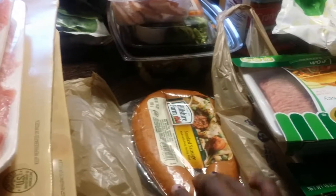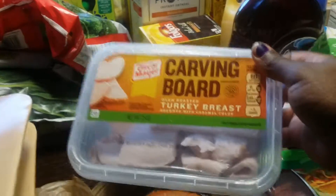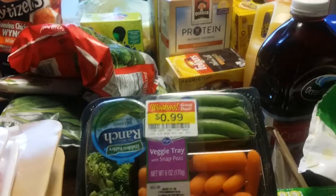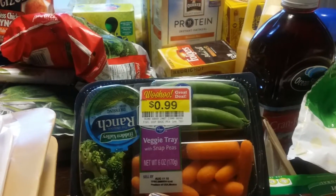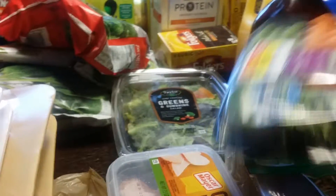I got two things of ground turkey and a thing of smoked sausage for breakfasts. I got this carving board turkey I'd never seen before — my husband loves to snack on turkey and it's thicker than regular sandwich meat. I also got a veggie pack for him since he's on no carbs, and they were on sale. It has snap peas, carrots, and broccoli with a little ranch dressing.